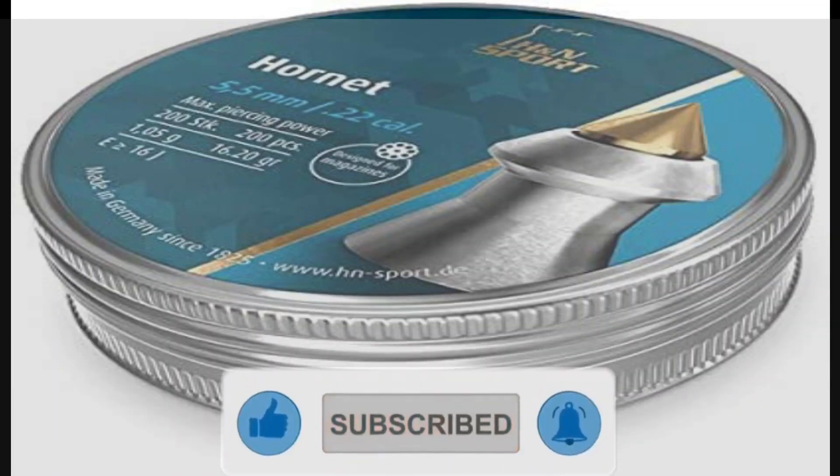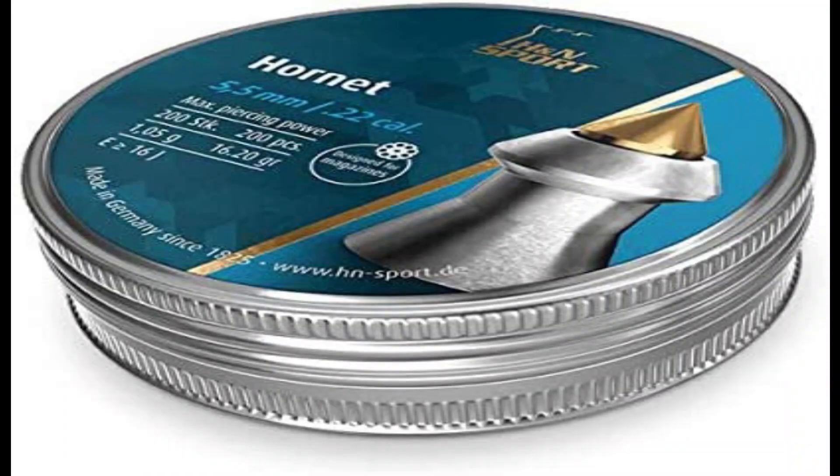Number 1. Incomparable penetration — the Hornet provides incredible penetration, thanks to its pointed tip that's made from real brass. Try it, and you'll find there's simply no comparison.